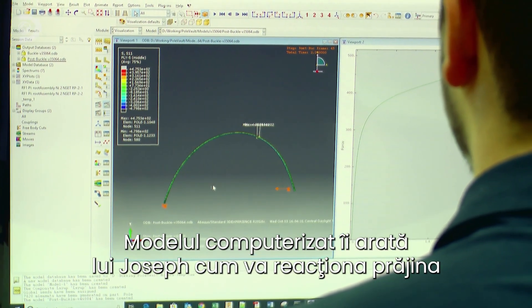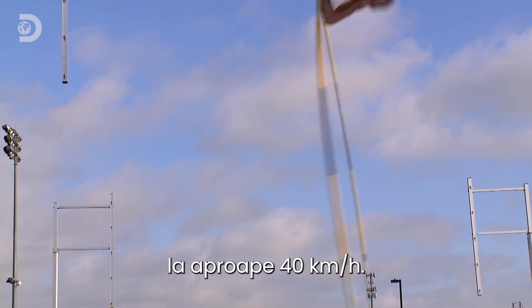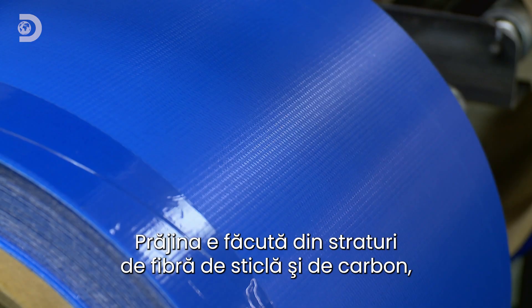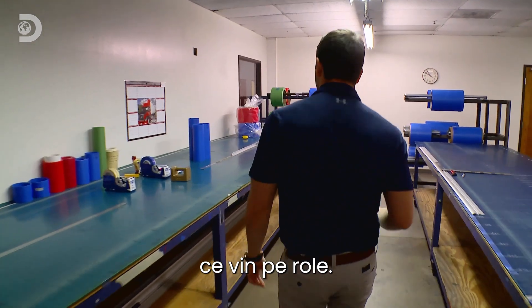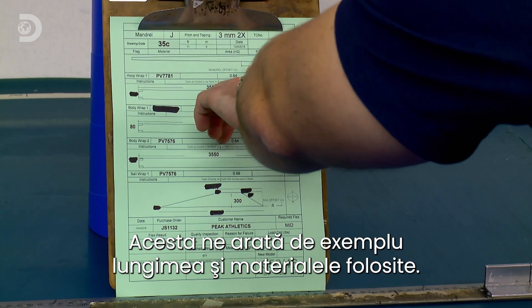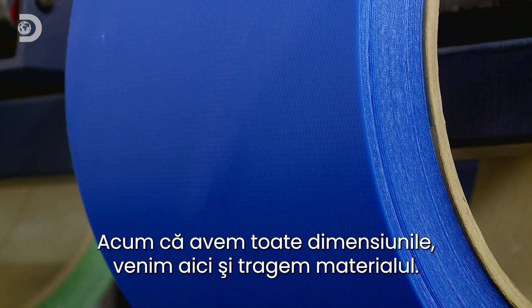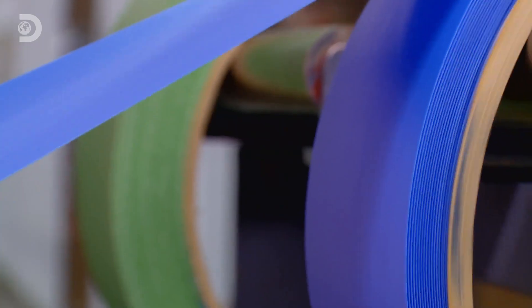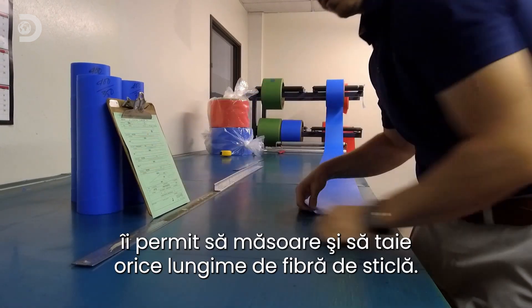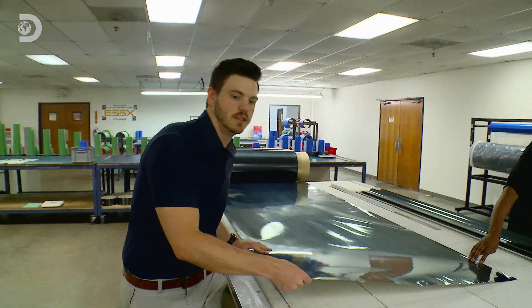Computer modeling allows Joseph to predict exactly how the pole will react when a 79-kilogram athlete plants it into the ground at nearly 40 kilometers an hour. The design is constructed from layers of glass and carbon fiber that start out on rolls. The process begins with an engineering drawing outlining the specs — length, materials — and then the materials are pulled out to the required length. The poles can be up to 5.5 meters long, so the factory's extended benches allow Joseph to measure and cut any length of fiberglass.